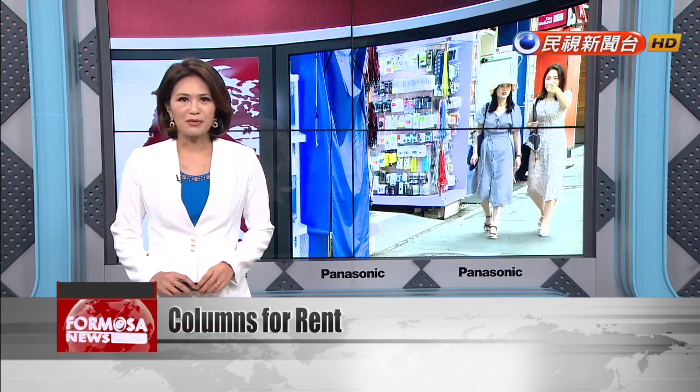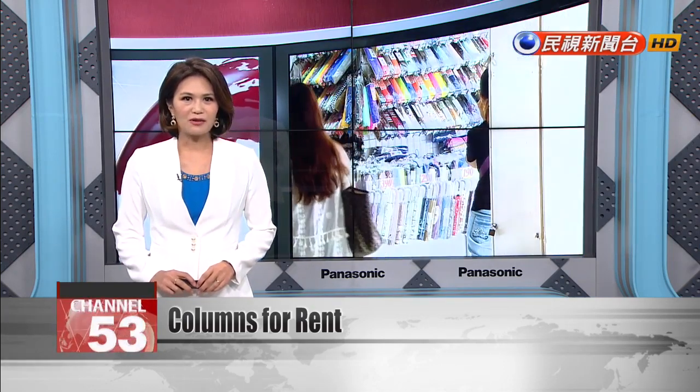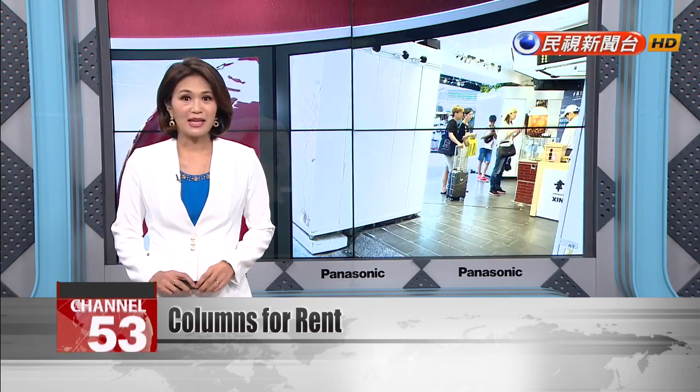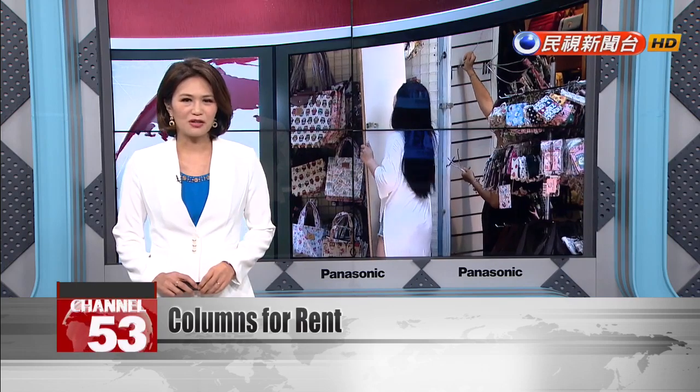But these micro-properties don't always come cheap. One column, coveted for its prime location, goes for the astronomical price of 110,000 Taiwan dollars a month.